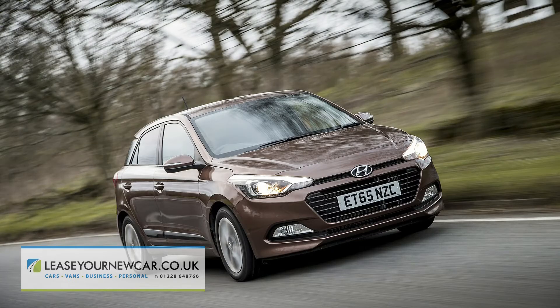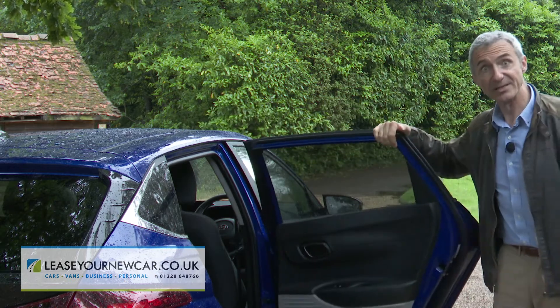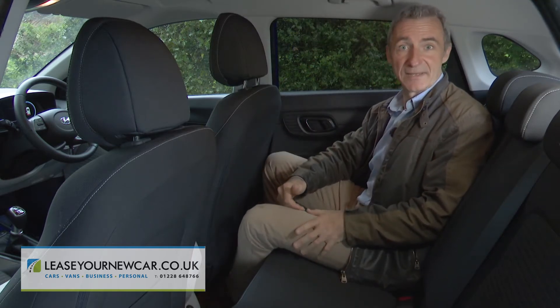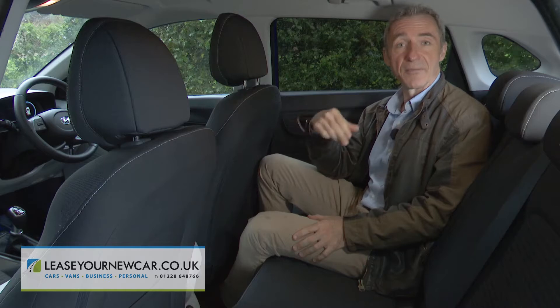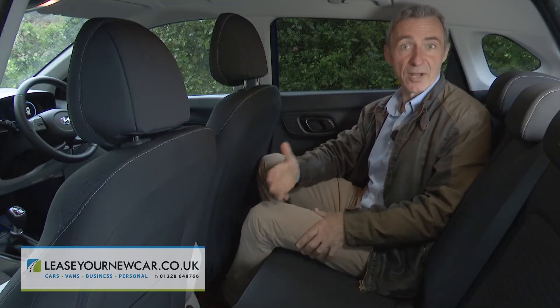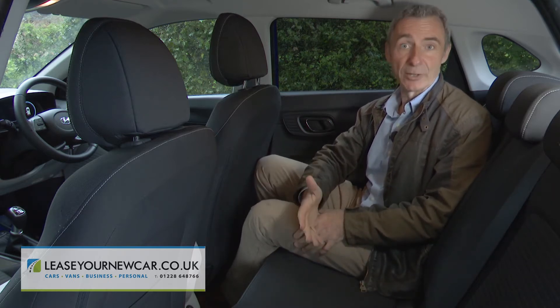Access isn't quite as good as it was with the previous generation model because of the lower roof height, but the doors do open nice and wide. Once inside, you'll find this Hyundai has as much rear seat space for legs and knees as you could reasonably expect in this class. Headroom isn't quite so noteworthy thanks to the tapering rear roofline, but the wider exterior and relatively low central transmission tunnel now make it a bit more realistic to take a trio of passengers back here if absolutely necessary, though the raised central cushion won't do much for the comfort of the middle occupant.